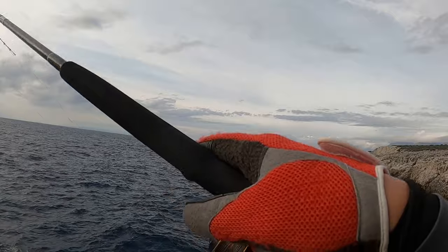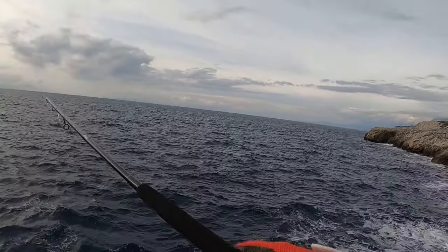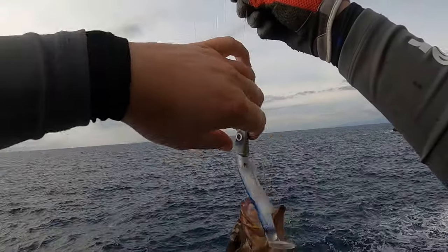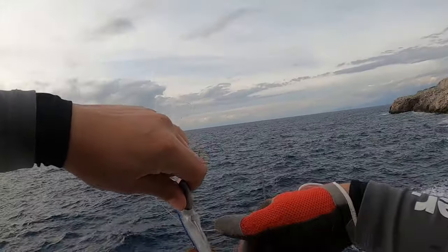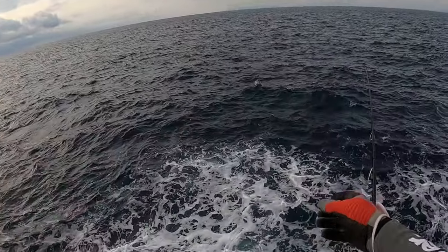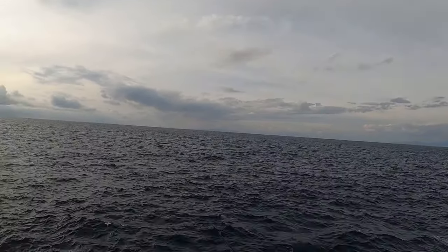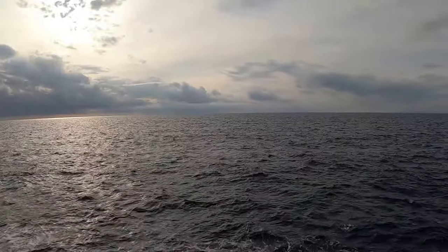A small fish — if I strike, what would it be? Beautiful. It seems the period of activity started right now. I had this nice strike, and probably a Dentex on the jig.